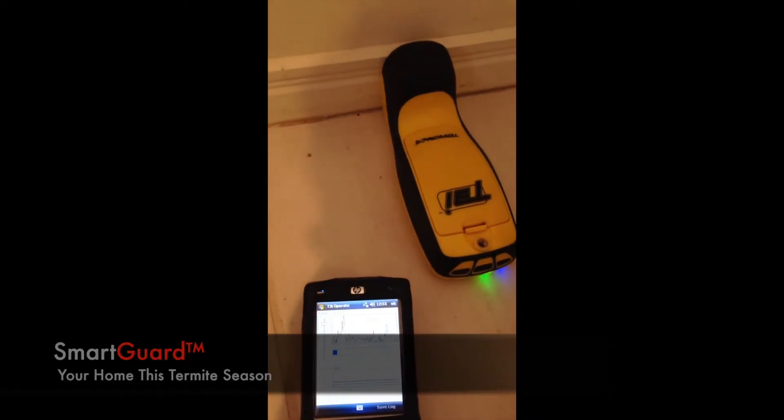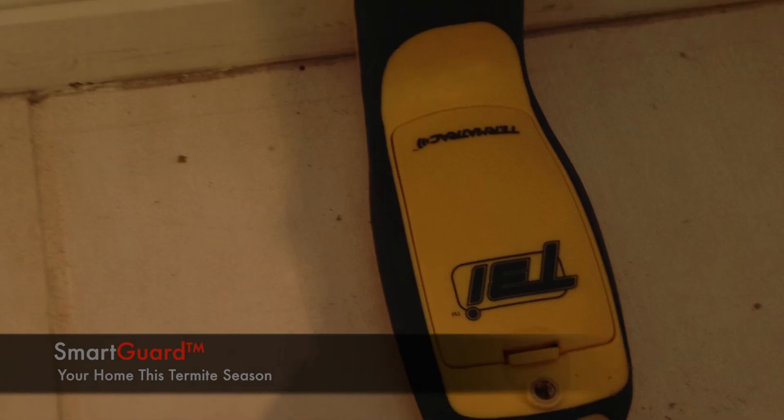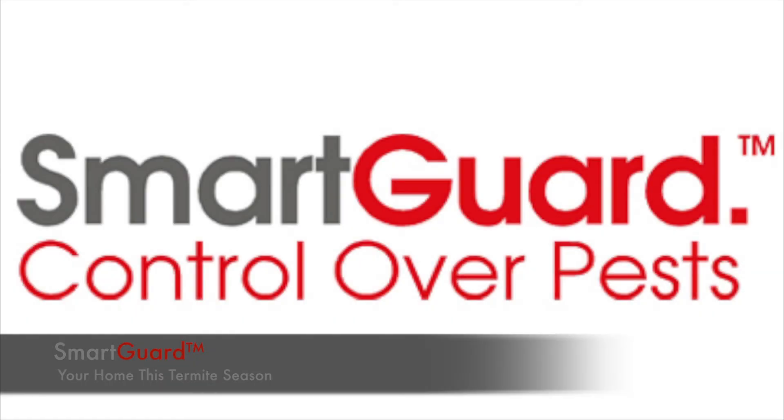The Termitrack machine was able to detect the termites living 2cm within the home's walls. As a result, we have been able to successfully treat this home and eliminate the termites.